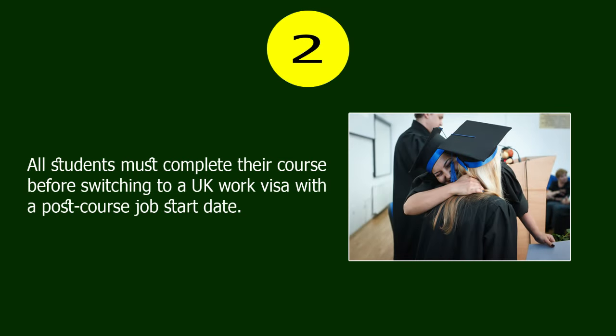Number 2. All students must complete their course before switching to a UK work visa with a post-course job start date.